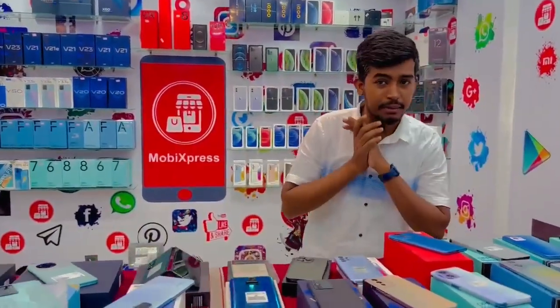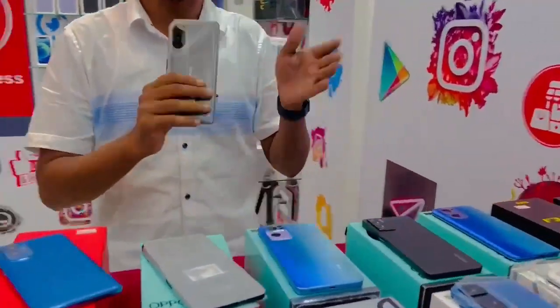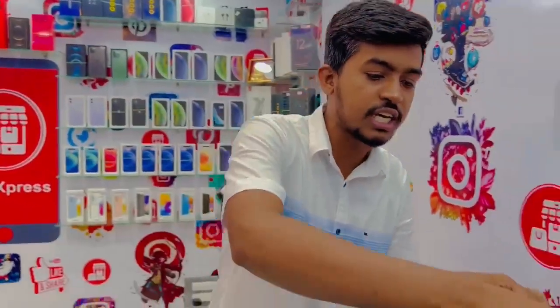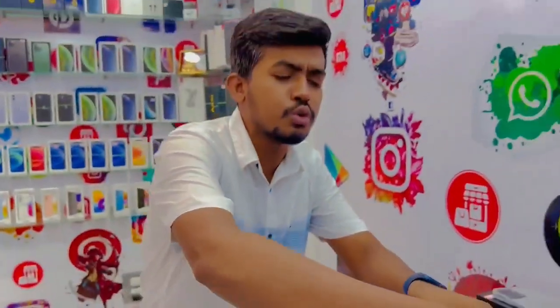There is an iPhone 12, 11, and 13 available in this collection. Here you can see the Realme F3 GT — a gaming phone. Do you remember when this gaming phone was released? It has an open box. There are also the GT2 Pro and GT2 available.